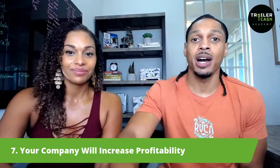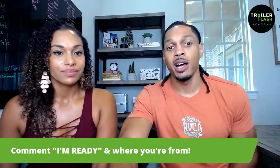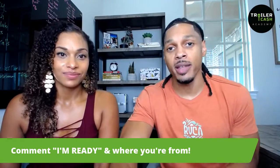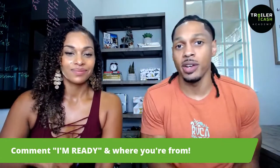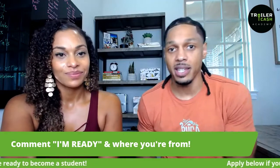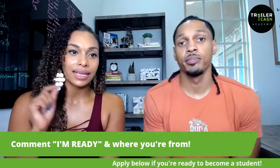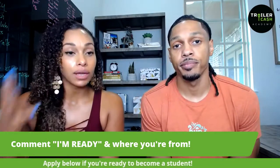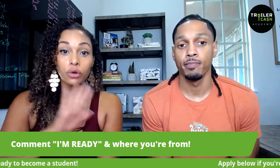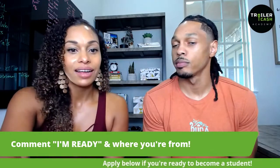What we want to do is share with you guys our actual system process that we use. Let us know in the comments if you're ready for all that information, and also comment where you're from — it's the easiest way to start networking. If you're ready to become a student with TCA, you can apply at the link below. We're going to get into a sneak peek of module three, the acquisitions and dispositions module, where we'll show you an overview of our acquisition systems and how we put this all together.